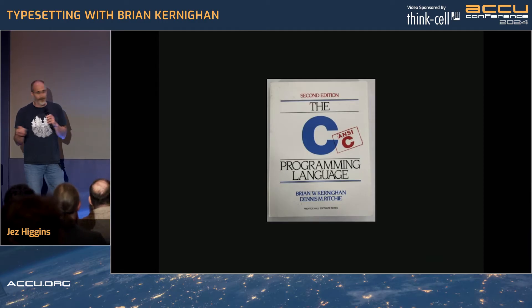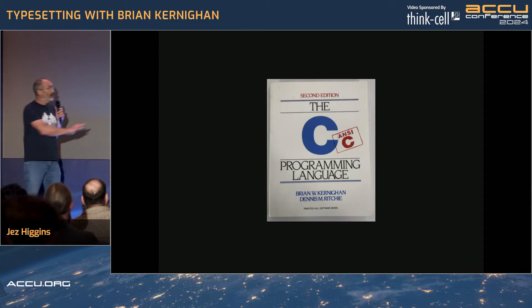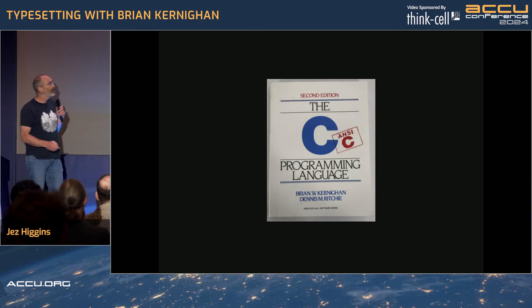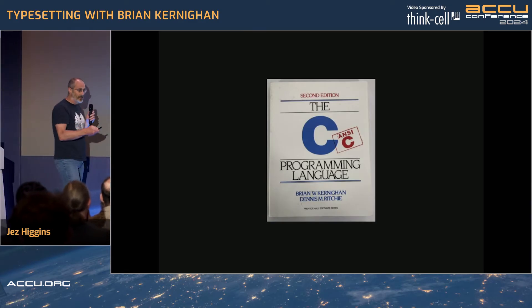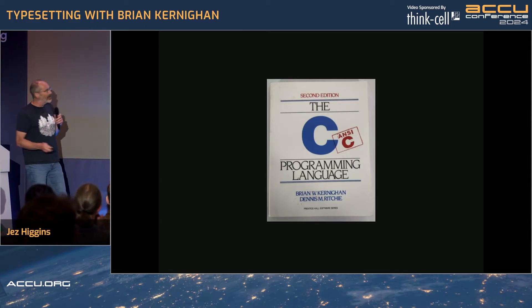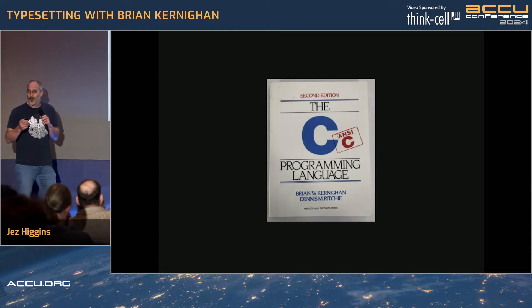I think there are probably people in the room who can correct me if I'm wrong, but I think while the C language was all Dennis Ritchie, the text of this book is all Brian Kernighan — I think that's how it worked. But apart from this book, with which he is synonymous, Brian Kernighan has written — or co-written — depending on how you count, 12 or 15 other books.